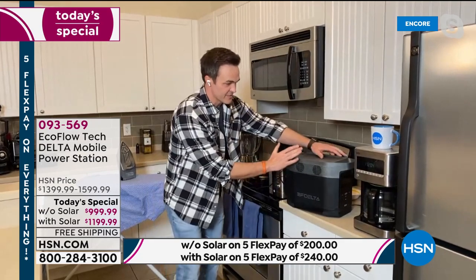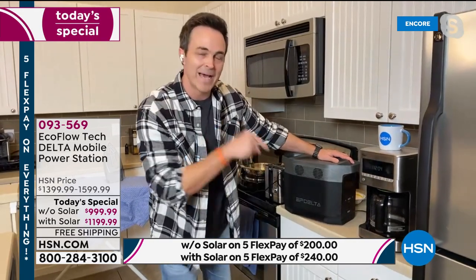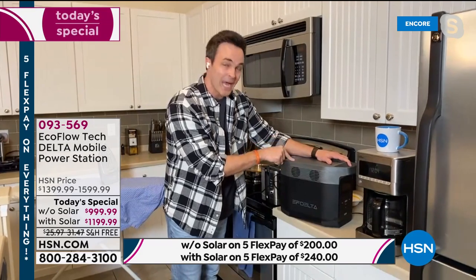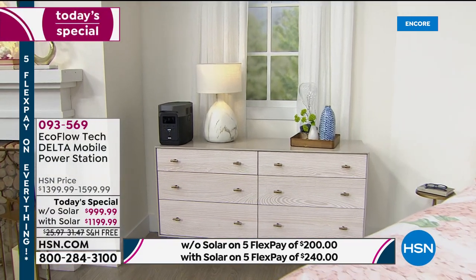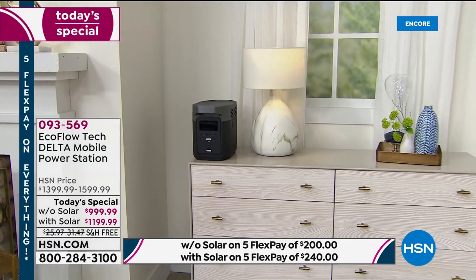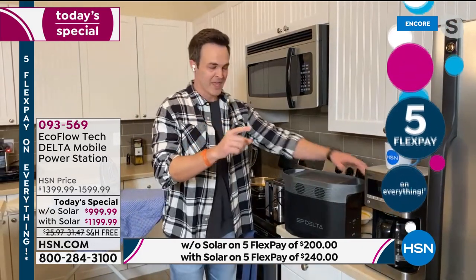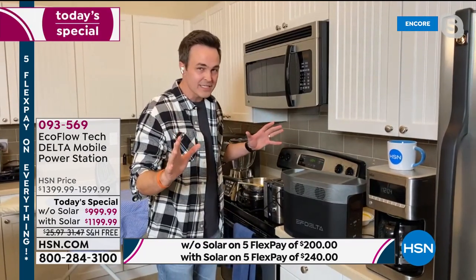This is the 21st century battery-powered generator. This is the most powerful battery-powered generator that we sell on HSN — the most powerful that EcoFlow makes. In fact, this is one of the most powerful you can get anywhere in the world. This isn't one that's just going to power your lights and fans and a TV for a couple hours. This one is going to be able to power all of your major household appliances and devices.